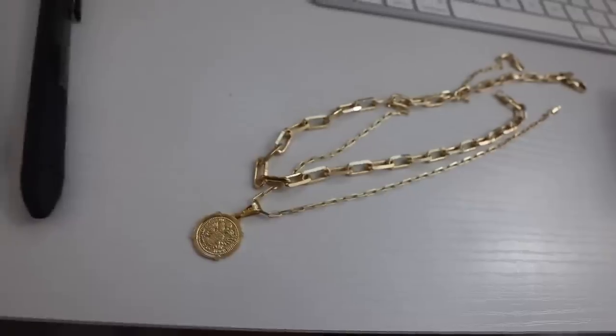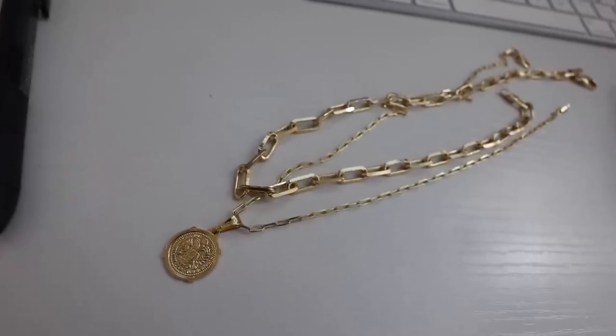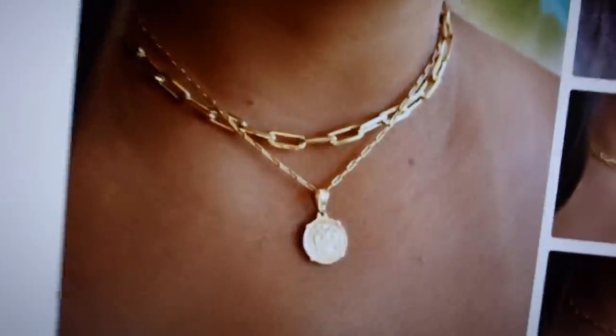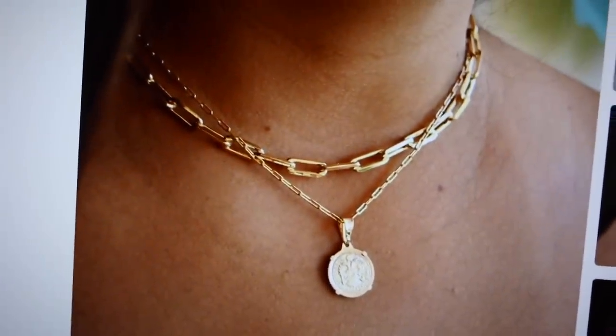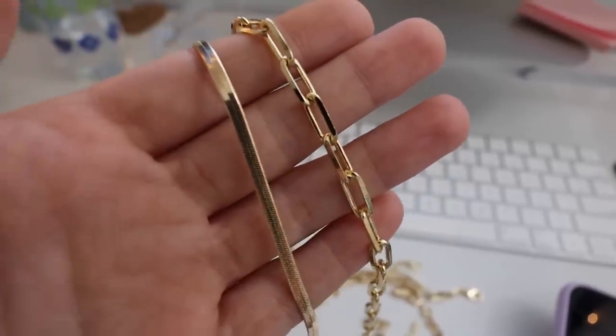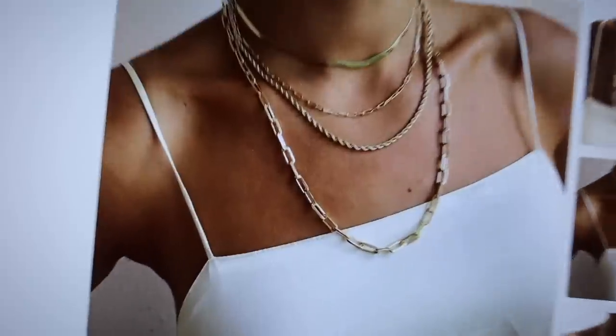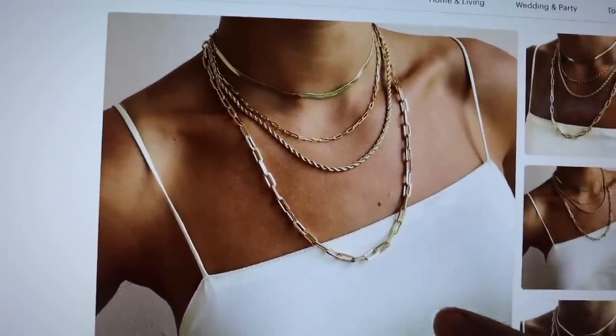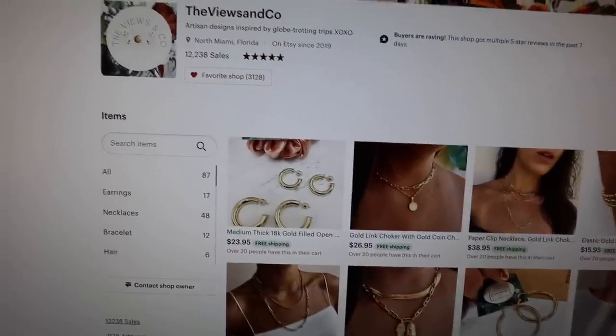The Views Co has a really successful business on Etsy and also her own website — she makes the prettiest, most on-trend gold jewelry right now. Here's another set from her store. All of her jewelry is 18 karat gold filled so it will not tarnish — the quality is amazing. Since I'm not wearing this one right now I just want to show you what it looks like on — it's so pretty. These two actually come in a set with the two I'm wearing right now and they stack so beautifully. When all four are stacked together it is stunning — right now I'm just wearing the two middle ones.